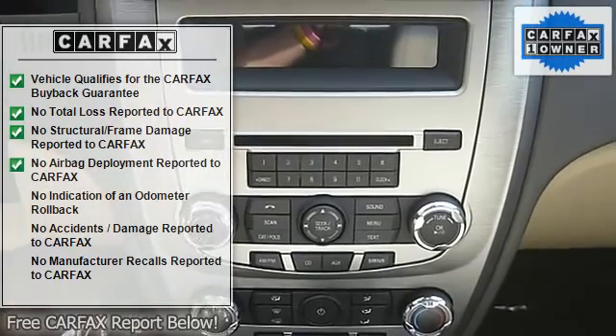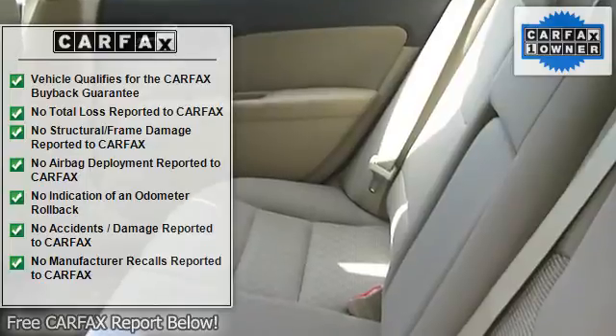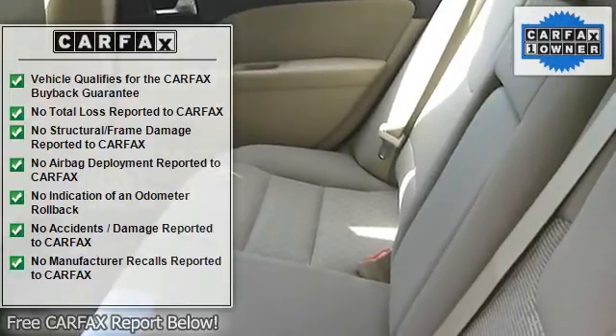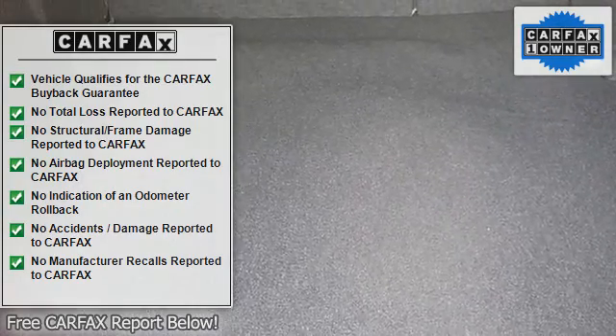Manufacturer Certified Pre-Owned Vehicle. All advertised prices exclude government fees and taxes, any finance charges, any dealer document preparation charge, and any emission testing charge.